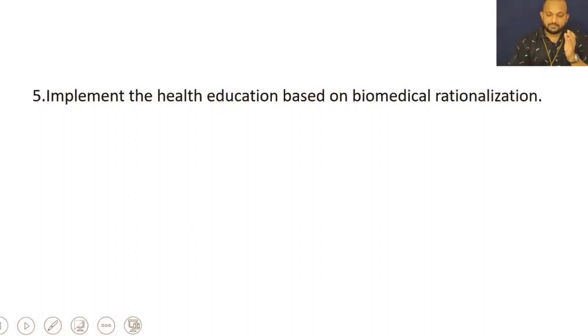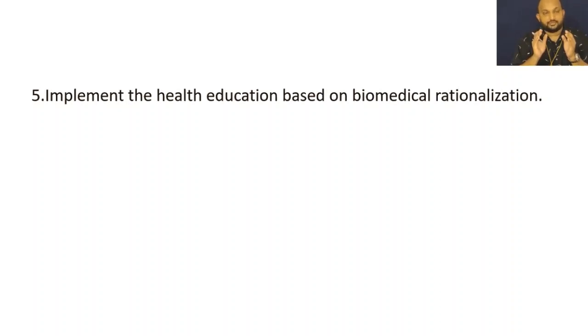The last point is the implementation of health education based on biomedical rationalization. Health education is a core concept of nursing care. We are going to educate the patient regarding the disease condition, their follow-up care, their diet plan, and their treatment. Whatever health education we deliver to the patient should be based on a scientific base — they should have a reasoning, a rationale, that is biomedical rationale.